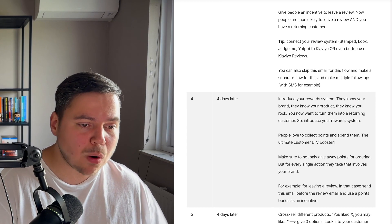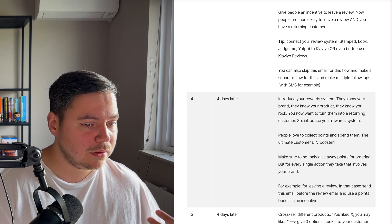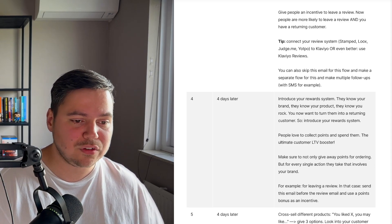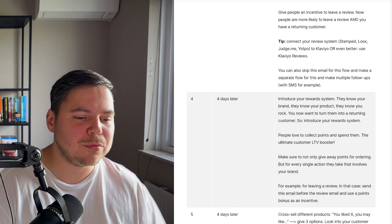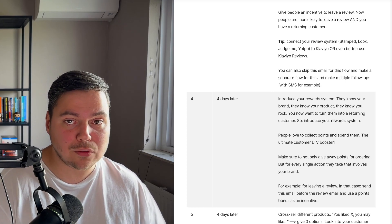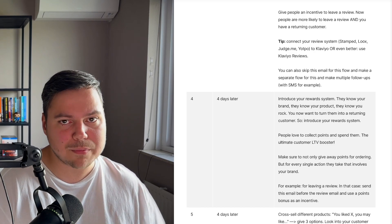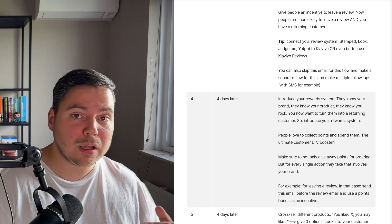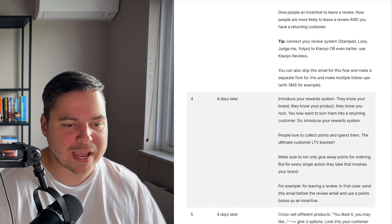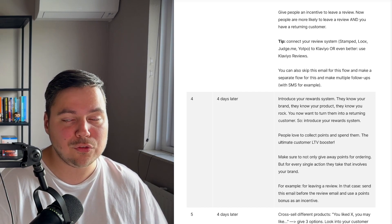Four days later, introduce people to your reward system. They now know your brand and products — it's time to turn them into a returning customer. Introduce your reward system since people love collecting and spending points — it's the ultimate customer lifetime value booster. Make sure to give points not only for ordering but for every action involving your brand, such as leaving a review. In that case, it makes sense to send this email before your review request email and use a reward bonus as the incentive instead of a discount. A rewards and referral system is a really great thing to use for your e-commerce brand.